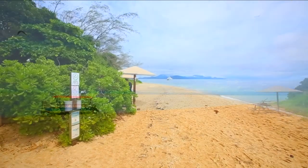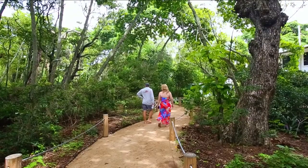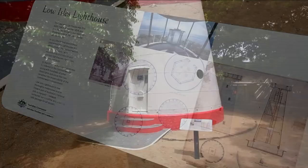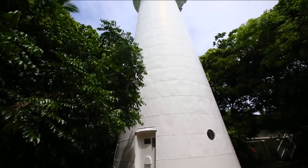Low Isles is a little bit special. It's a coral caye, so it's not like a normal island — the whole island is made out of coral. We usually do a little walk up through there and tell a bit of history about the lighthouse and about the island itself.